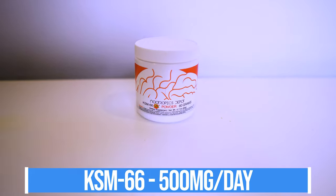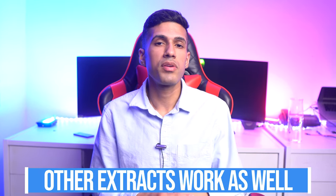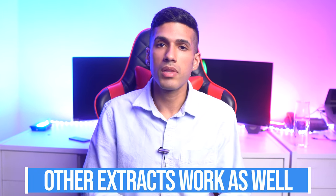The specific extract I enjoy most with ashwagandha is called KSM-66, and the dosage would be taking 500 milligrams. Don't be alarmed if you can't find these specific extracts — whether it's the 8-to-1 dual extract with lion's mane or the KSM-66 with ashwagandha — you can still get other extracts or the root form. You will still see the benefits; it's just that they may not be as pronounced.